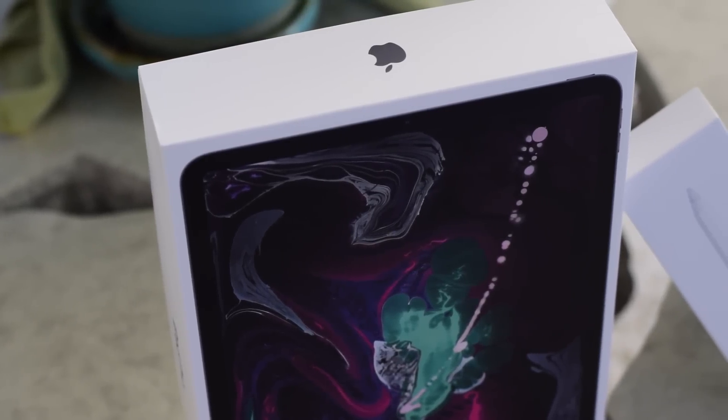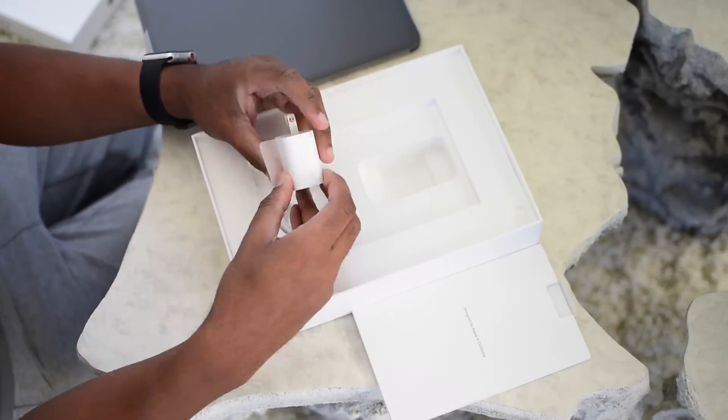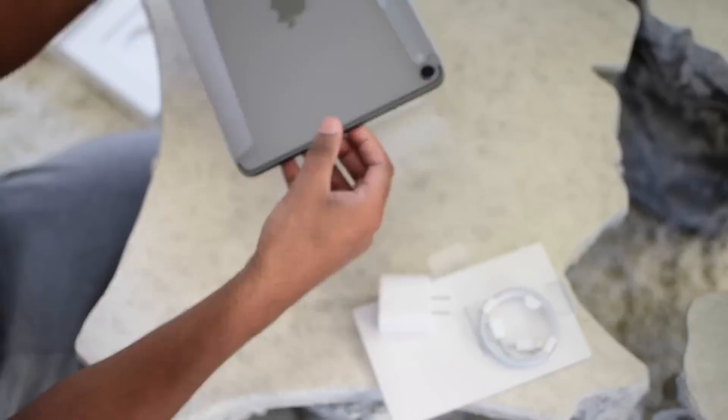Before we answer the question of whether or not an iPad can be your main computer, let's actually take a look at what comes in the box. Opening the box, I can find the tablet itself, a power brick, a set of instructions, and finally, a USB-C cable — about time, Apple.